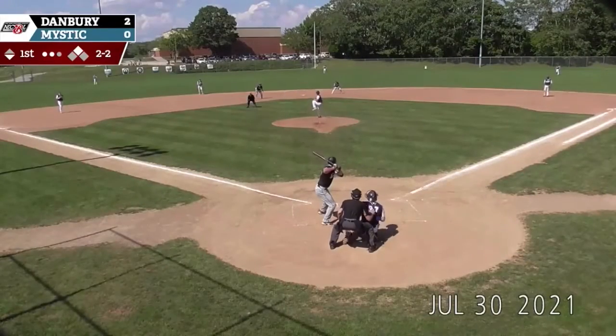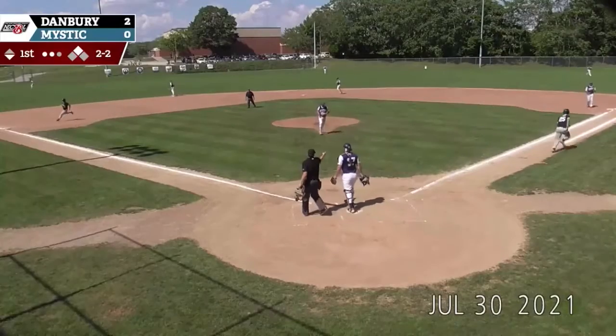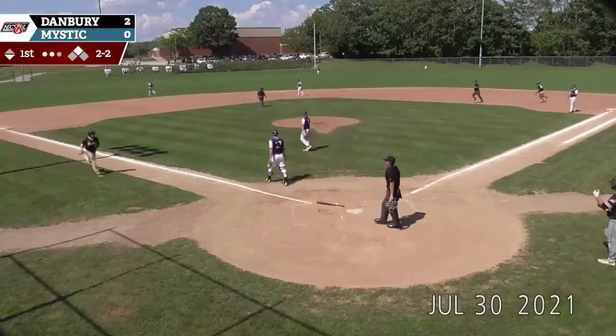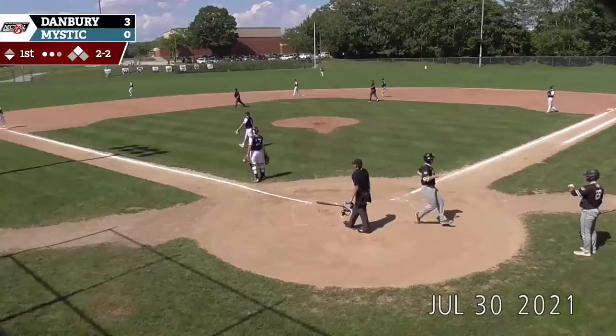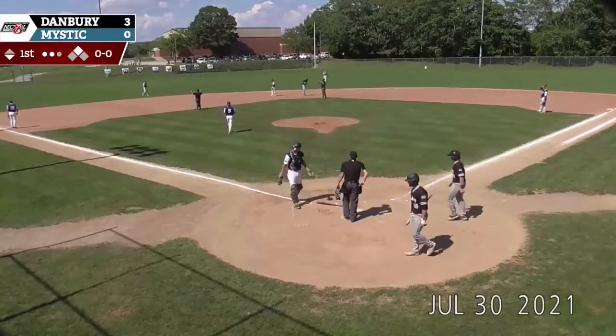If they win the wild card, it will really solidify that. A 2-2 pitch — grounded third baseline, down by Gursky. Around third is Jenkins. That one is headed towards the bullpen. Gursky is going to second; he's going to hold up there. It is an RBI double for Will Gursky, and the Westerners are up 3-0.